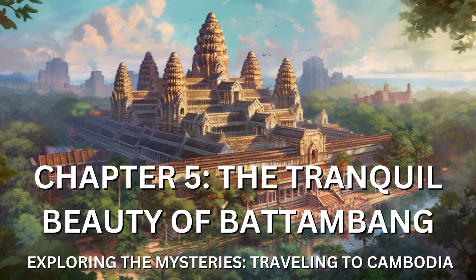As the sun began to set, casting a golden hue across the countryside, I found myself on the banks of the Sangkae River once more. I marveled at the reflection of the vibrant hues in the water, a mirror of the captivating landscapes that had unfolded before me. In that moment, I realized that Battambang's tranquil beauty went beyond its physical allure — it encompassed the genuine warmth and hospitality of its people, who welcomed me with open arms and shared their stories with genuine enthusiasm.